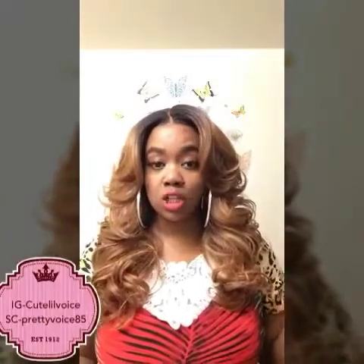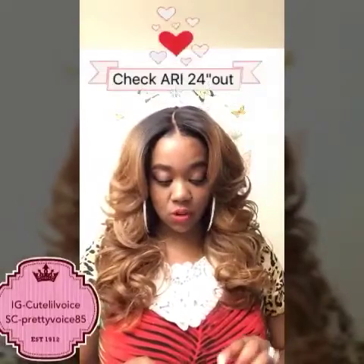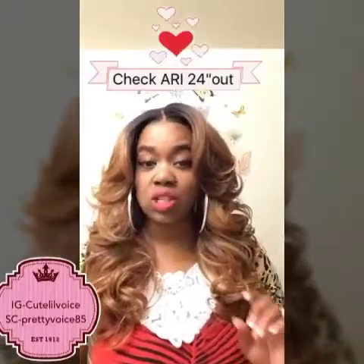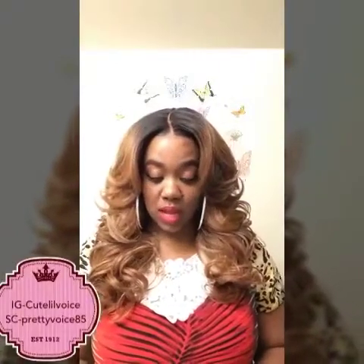This wig also comes in a 24-inch length with different colors — you get countless color options in this unit. You get your solid ones, your FS430, your 99J which is like a light burgundy red, your 350 which is a brown, your violet colors which is this color right here, and some really nice lily purple and things like that. You have a lot of options with this wig.